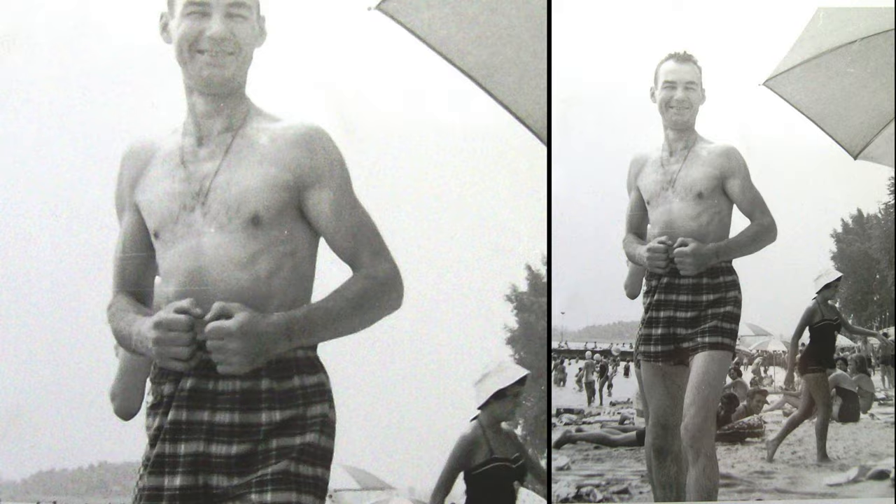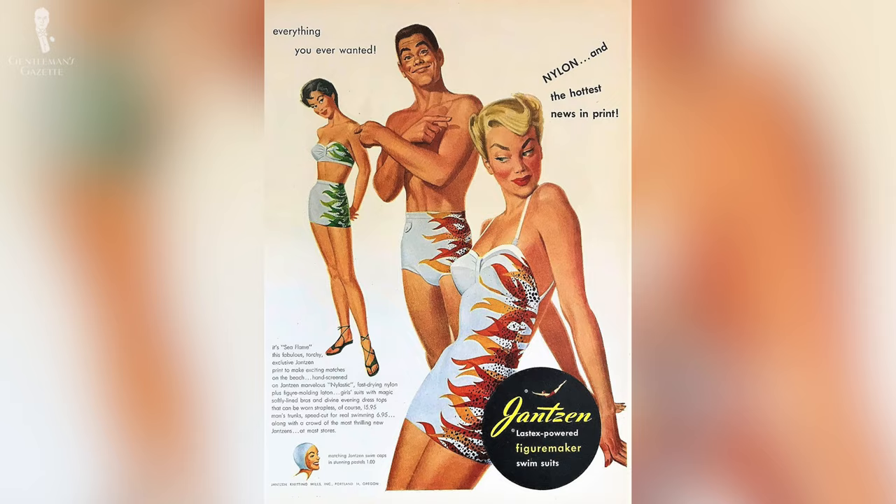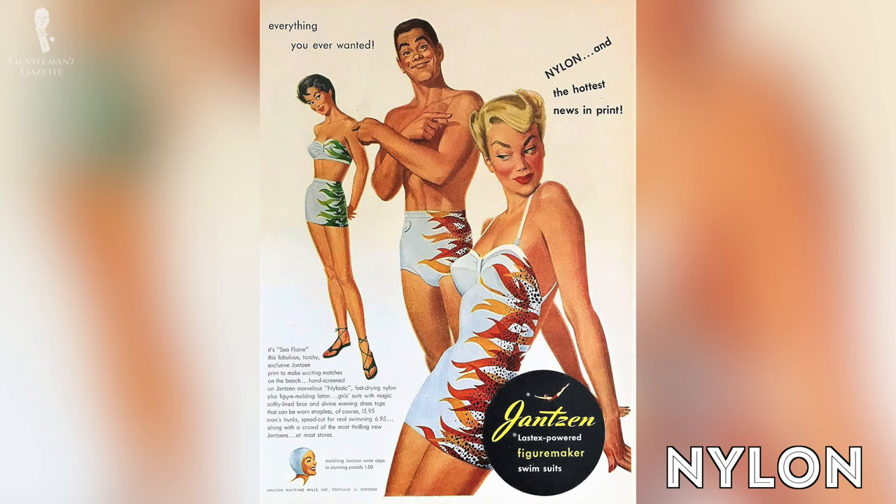Interestingly, prior to the 1930s, a tan was often associated with lower class workers who had to work outside, whereas the gentry would remain pale and white. Sometimes people would even resort to taking arsenic pills to remain pale. In the 1940s, fabric shortages across the board led to swimwear becoming even shorter and tighter in order to save cloth. However, variety crept back into men's swimwear in the 1950s when middle class American men demanded more options. This was the time of miracle fibers such as lycra or nylon.